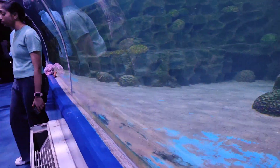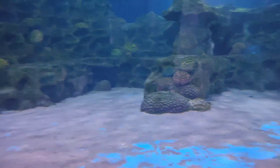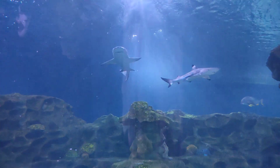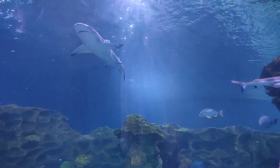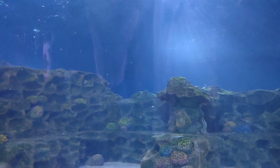One of the highlights has to be the vibrant coral reefs. You'll spot everything from tiny clownfish darting through the anemones to majestic angelfish gliding gracefully by. The colors are so vivid it's like a living rainbow beneath the waves.